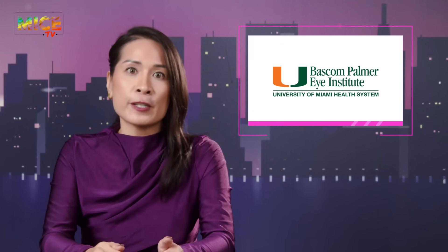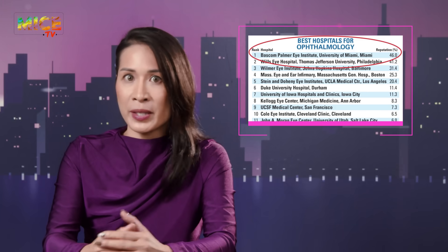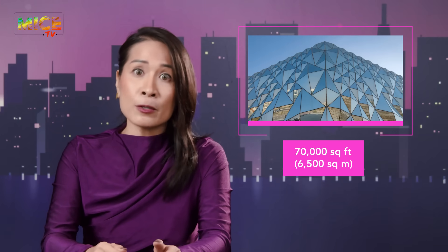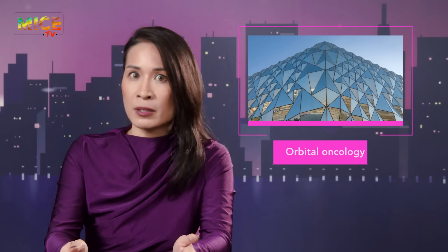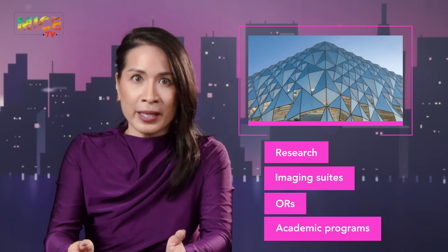And from the US to the Middle East, Bascom Palmer is officially going international. After 25 years at the top of eye hospital rankings in the United States, they've packed their excellence and headed to Abu Dhabi. Their first ever international facility opened this month — a 70,000 square foot project offering everything from orbital oncology to retina to pediatric glaucoma, plus research, imaging suites, ORs, and full academic programs. Abu Dhabi just became the newest stop on the global map of top-tier ophthalmic care.